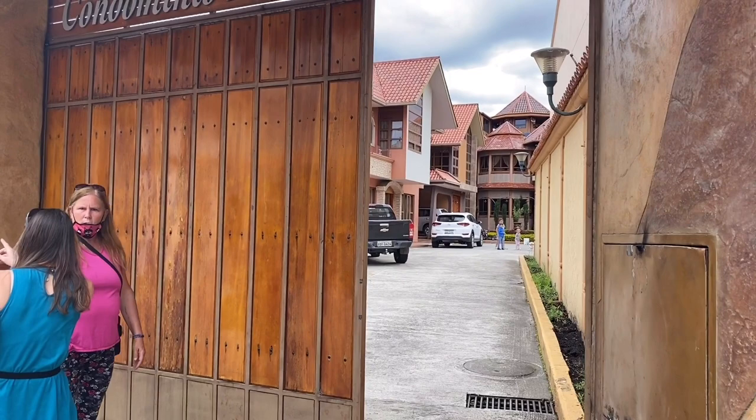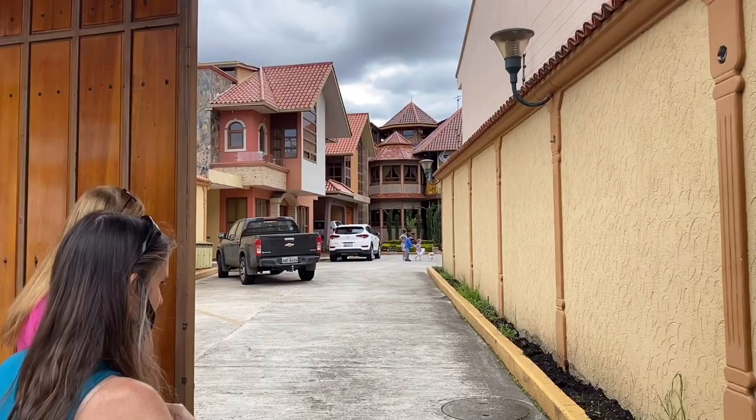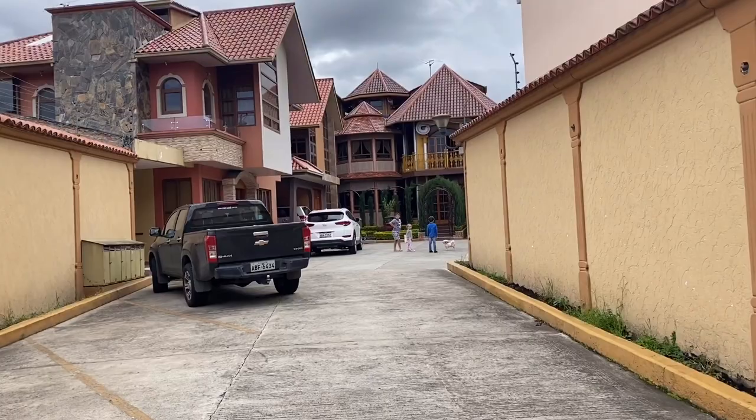Crime here is very low. Look at this beautiful location behind this beautiful gate. This is Mark's neighborhood and we're gonna walk up to his door.